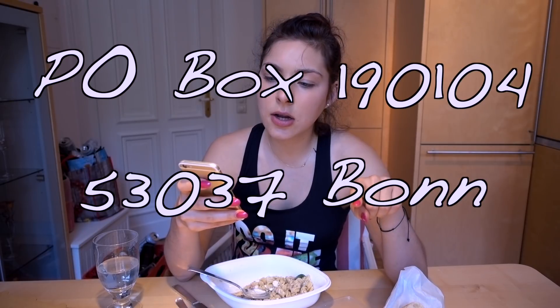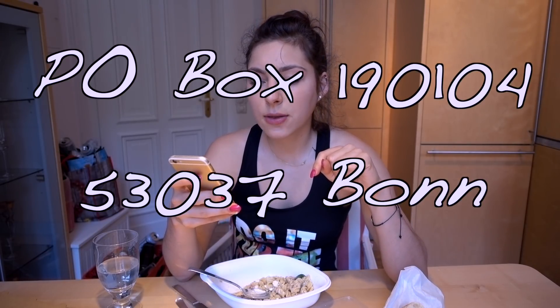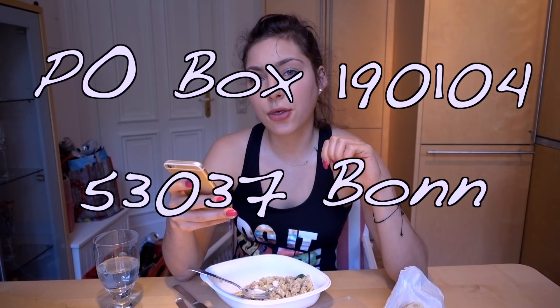I've been getting a lot of questions from people who wanted to send me stuff — where to send it. I finally opened my own P.O. box, so I'll put it down in the description box. The address is: 190104 in 53037 in Bonn. You can send me everything — if you want to send me anything, send it to me. I'm definitely going to open it up on camera, and if it's something to eat, I'm definitely going to try it.